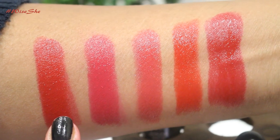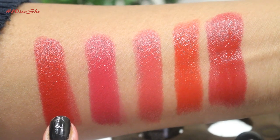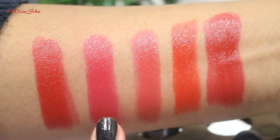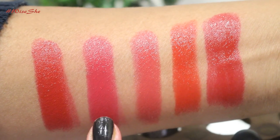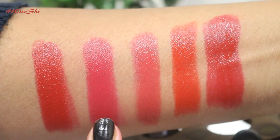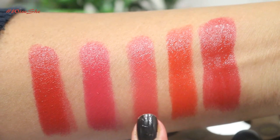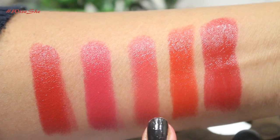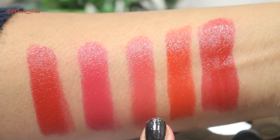I will begin with the first shade which is 181N. It's an opaque and incredibly bright cherry red shade — it lasts for about 6-7 hours and is very glossy. The second shade is 377N, a deep rosy pink which gives both an elegant and a youthful look.